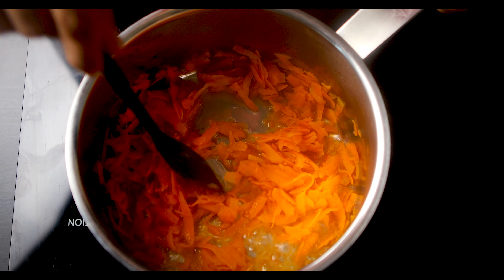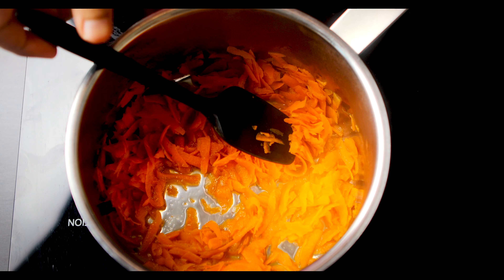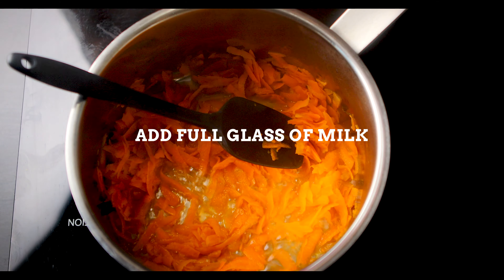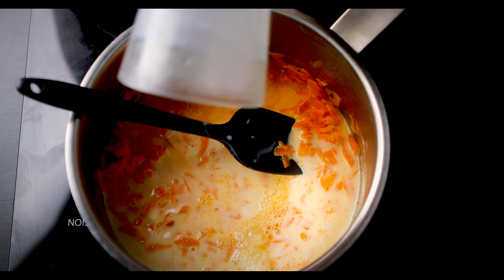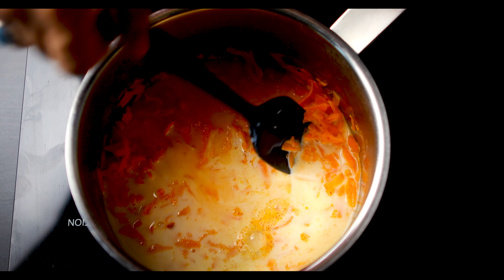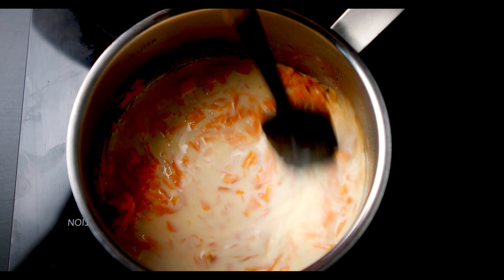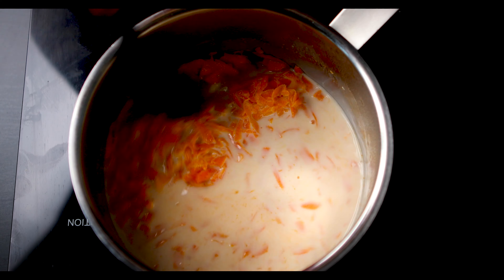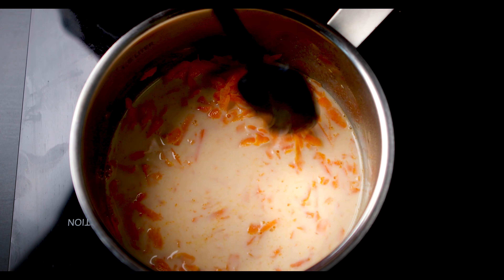It's been about five minutes and you can see that the carrots have softened quite significantly. What we are going to do now is add a full glass of milk. We're going to let it simmer, and we'll know we're done when the amount of milk inside the pot has halved — that's going to happen through evaporation. Just let it simmer for a few minutes until it halves inside the pot.